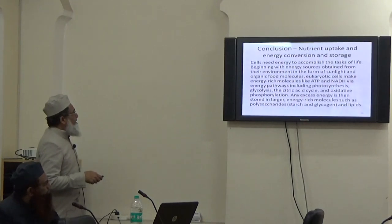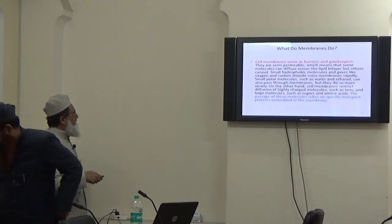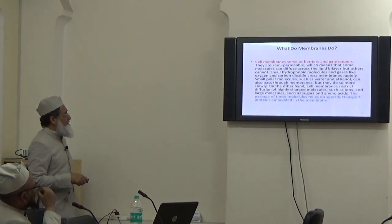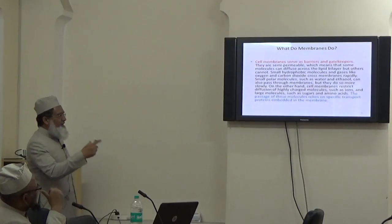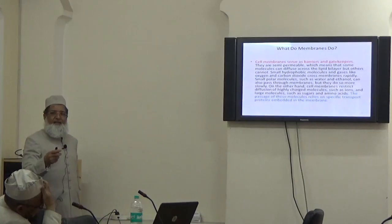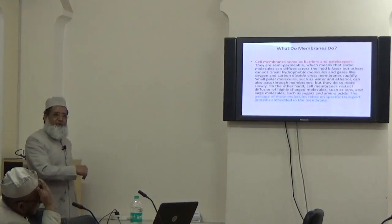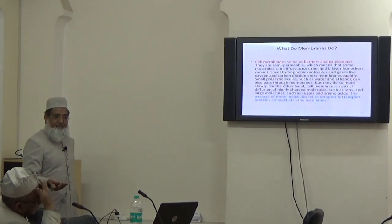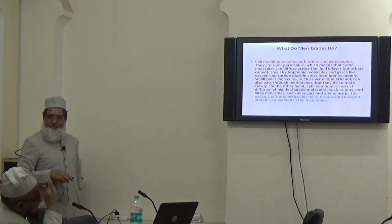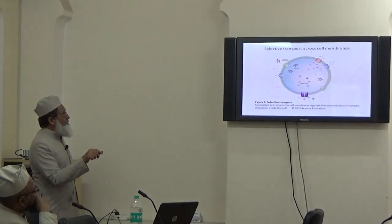In another five to ten minutes, I will show some interesting phenomena in cells. As I mentioned, membranes are barriers and gatekeepers — they allow passage of some molecules required as nutrients, while they don't allow others. They allow some molecules to exit the cell which are products of reactions, while molecules utilized in reactions are not allowed to exit. This shows selective transport across the cell membrane.